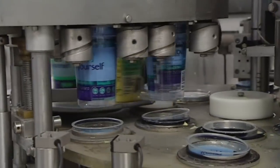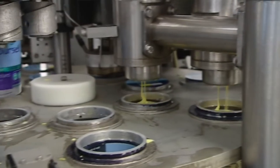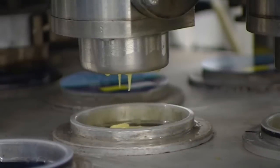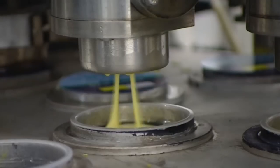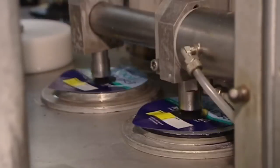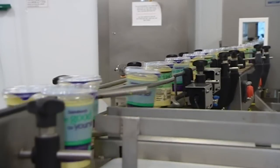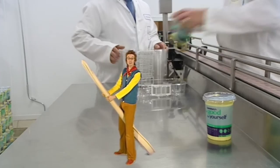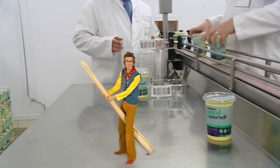These pots are going to be filled with custard! There it is — lovely, delicious custard! On go the lids, and now they're ready to be delivered to the shops! That was great! I can't wait to tell Ben about this! Bye!